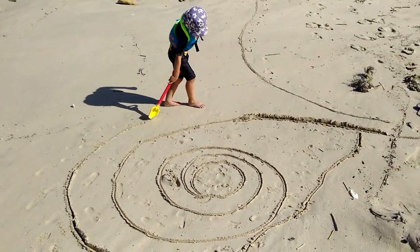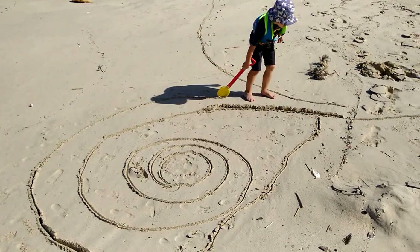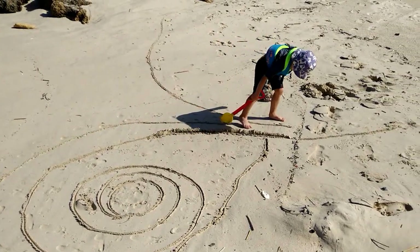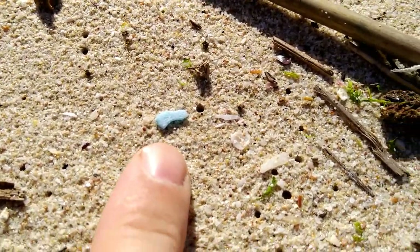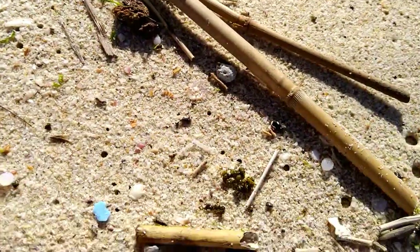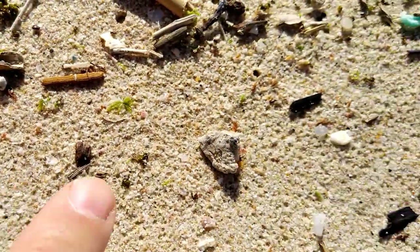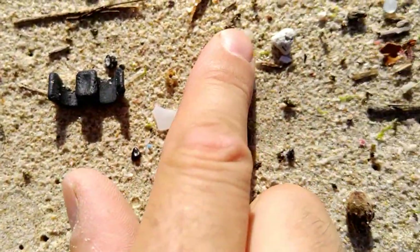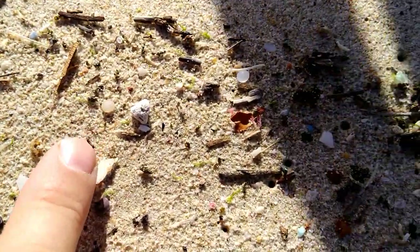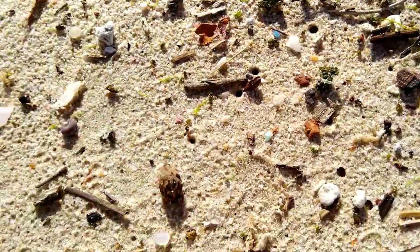On the sunny side of things, my boy is making a beautiful piece of art. A whole bunch of microplastic here — nurdle, microplastic, microplastic, microplastic, nurdle, nurdle.